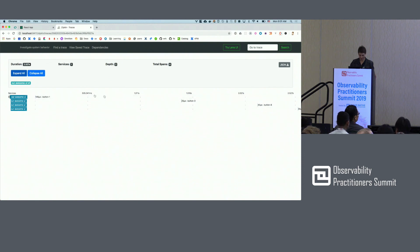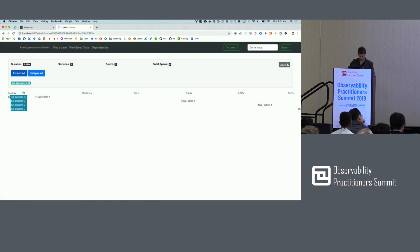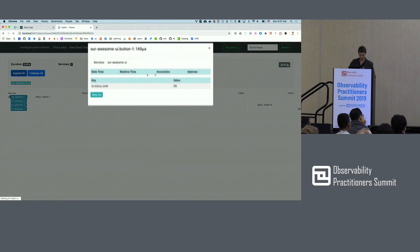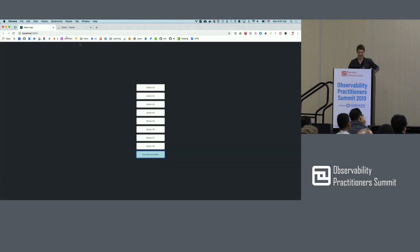You can see all of my button clicks — I clicked three or four: one, three, eight, and seven. You can see there is button one. For some reason it doesn't show me that it's been a click event, but it should be. Live demos.